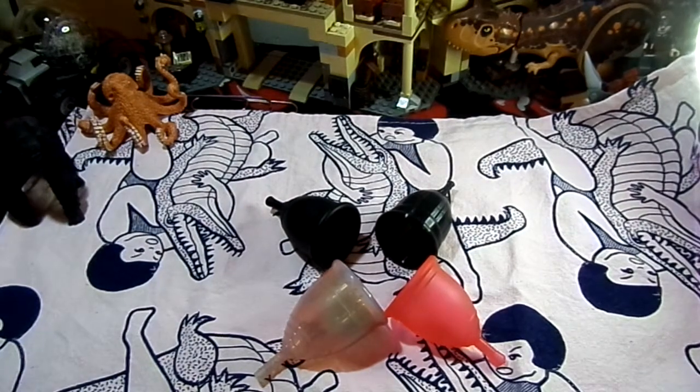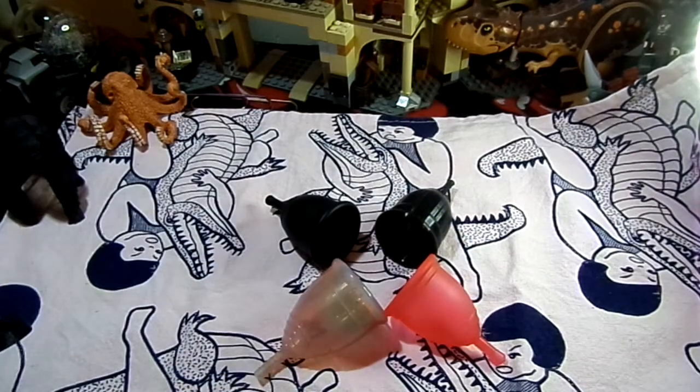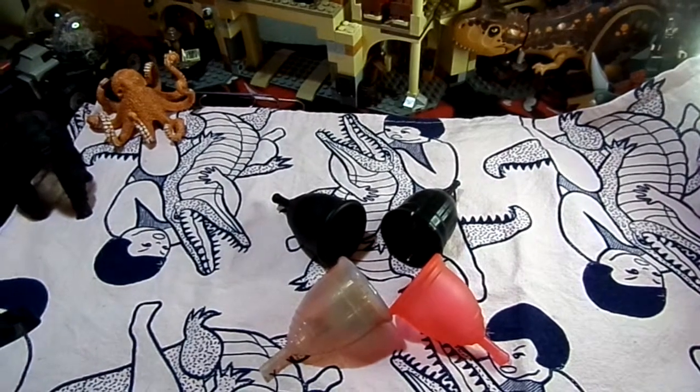Hi everybody and welcome back to Rebellious Menstruation. This is going to be a top five — top five reasons why menstrual cups are the best.